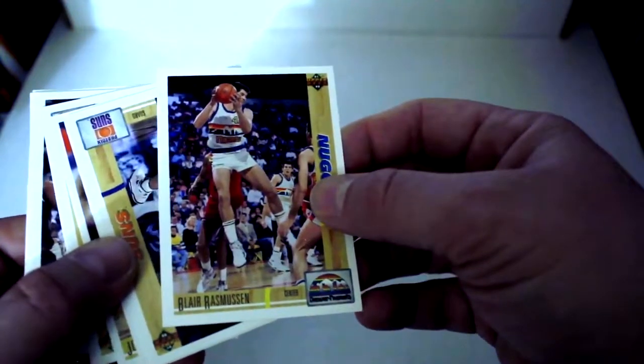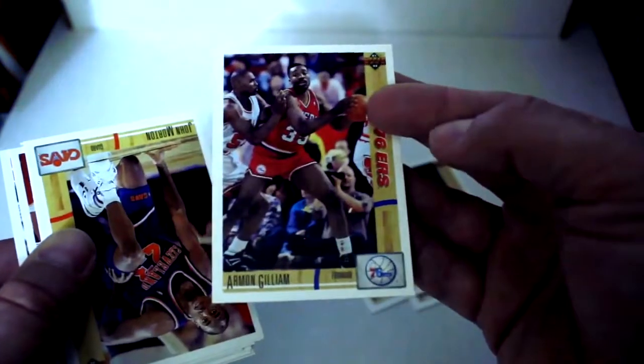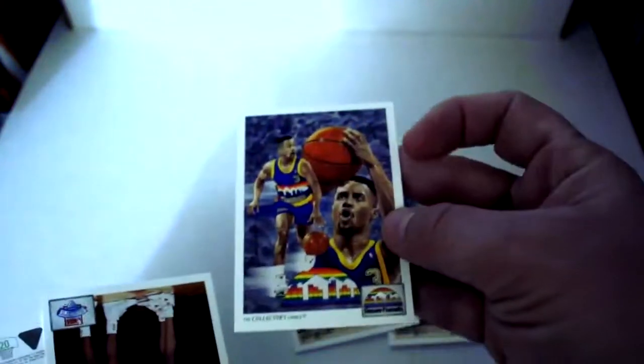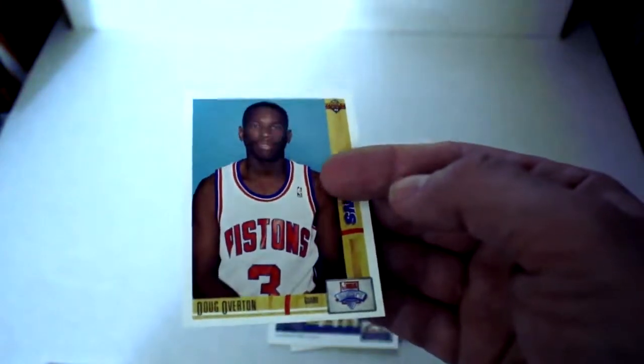Extracting the next cards, starting from the bottom. Blair Rasmussen, Kevin Johnson, Armon Gilliam, John Morton, Spud Webb, Terry Mills, Jeff Malone, Johnny Dawkins, Chris Jackson, Collector's Choice, draft checklist, and finally Doug Overton.